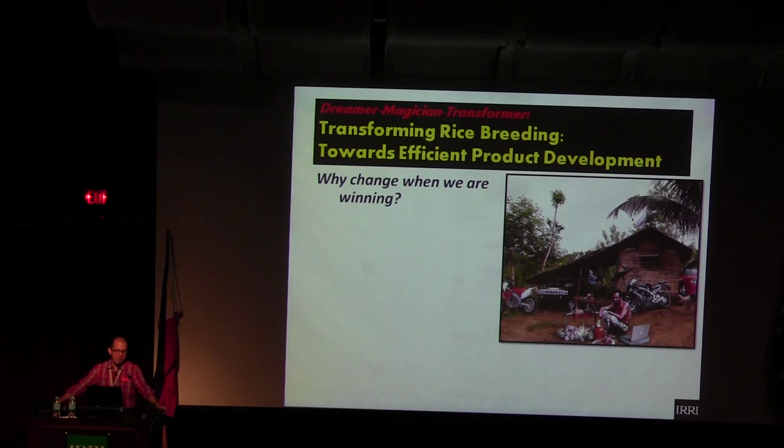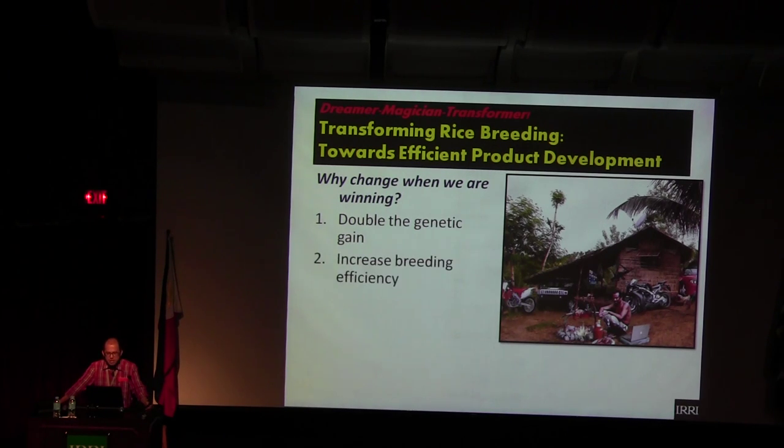I always tell them it's like the NBA — the Miami Heat were winning and didn't change anything. They just relied on their three star players, and they did not get to the second level and were scattered. So you have to transform while you are winning. Why are we changing? First, to increase genetic gain — double it from 1% to 2%. Second, increase breeding efficiency. Third, targeted products based on market research — demand-driven, not supply-driven. Fourth, better adaptation and global competitiveness.